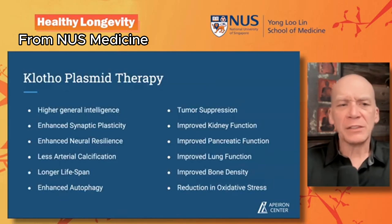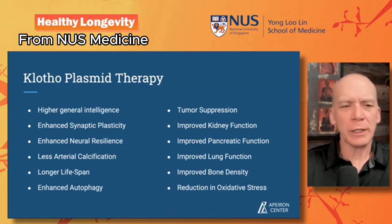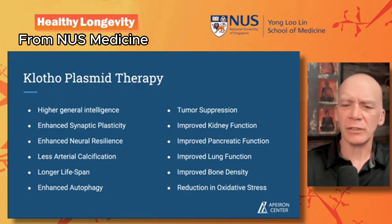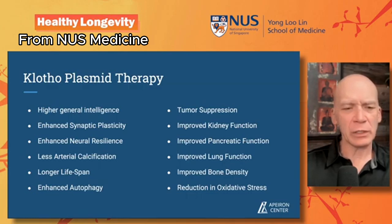We're getting ready to do some trials with a klotho plasmid, and this is a bit of a holy grail for me. Klotho protein, in its secreted state with continuous low-dose secretion, has been associated with higher general intelligence, enhanced synaptic plasticity, neural resilience, reduced arterial calcifications, longer lifespan, improved kidney function, and heart function. This is one we're excited about — currently still in the lab, but hoping to get it into a clinical trial very soon.